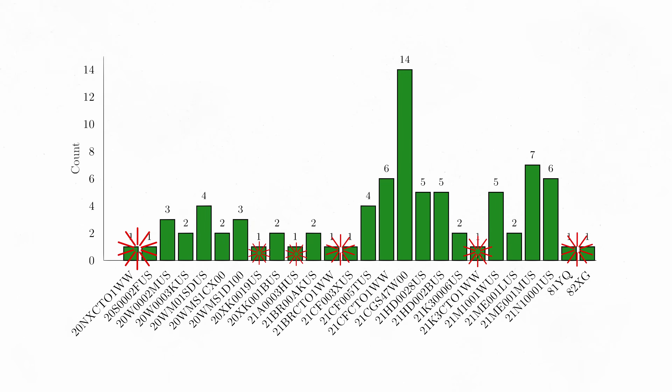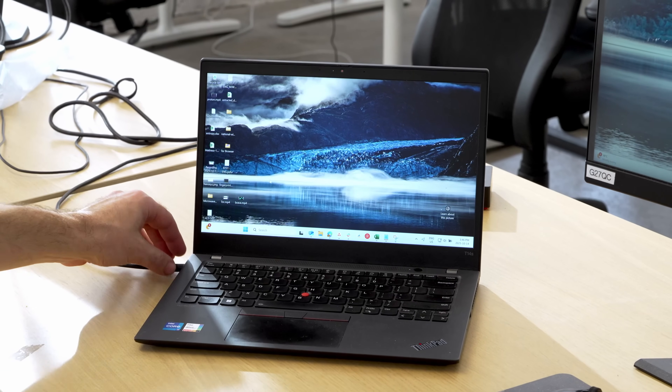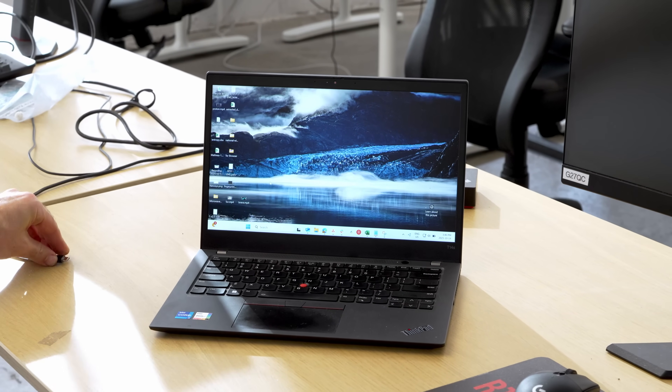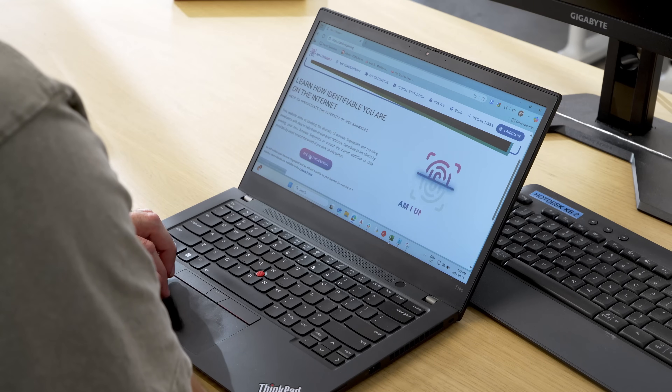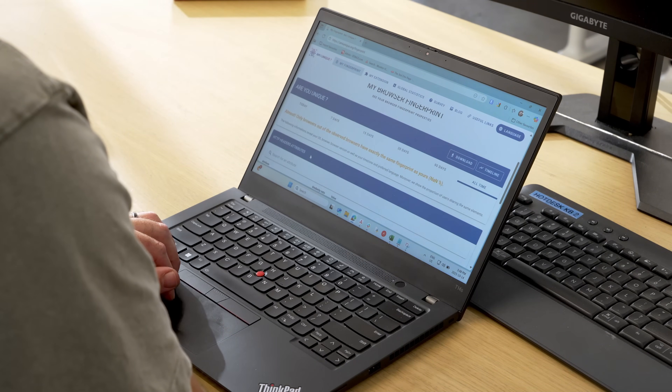That means we have anywhere from a single unit of a particular model to more than a dozen of the same model. For our test, each colleague collected information about their laptop and its browser fingerprint. To keep things consistent, we asked everyone to unplug peripherals and follow the exact same procedure. Each participant visited amiunique.org, and the data was then collated and analyzed.